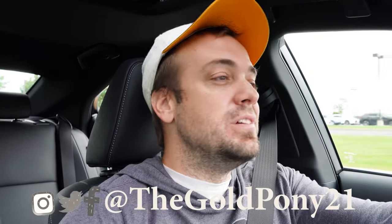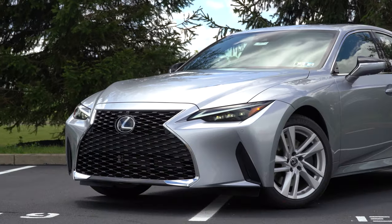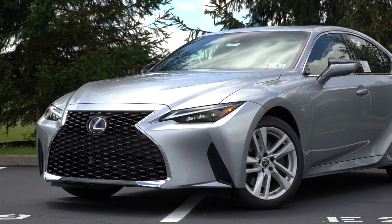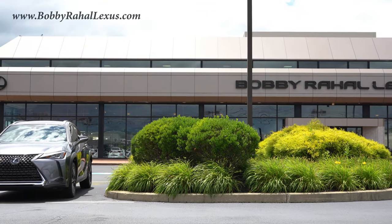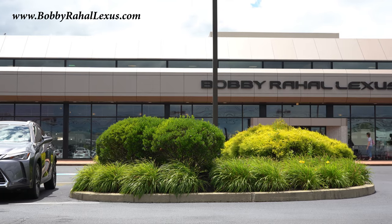What is up, you guys — welcome back to another one. If you are new to the channel, I am Gold Pony. I do new car, truck, and SUV reviews on YouTube, and today we are in the new 2021 Lexus IS 300, courtesy of Bobby Ray Hall Lexus in Mechanicsburg, PA. For more information on their inventory, please feel free to check out the link in the description box below.